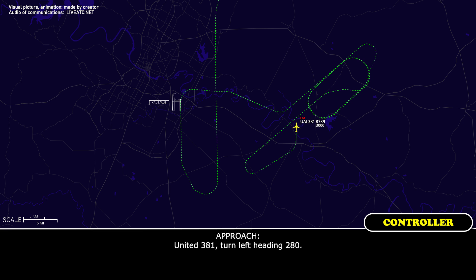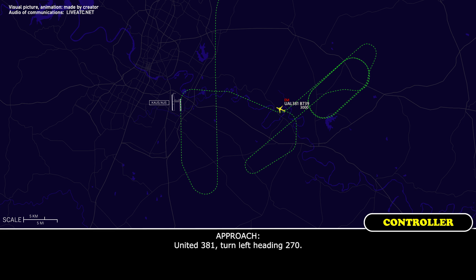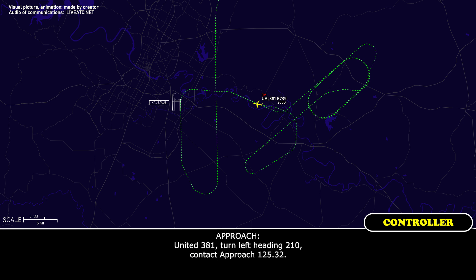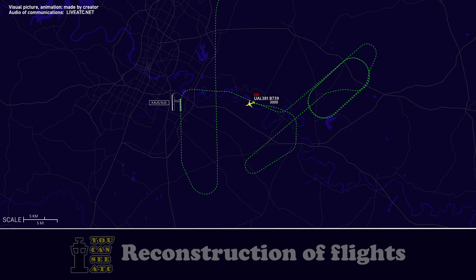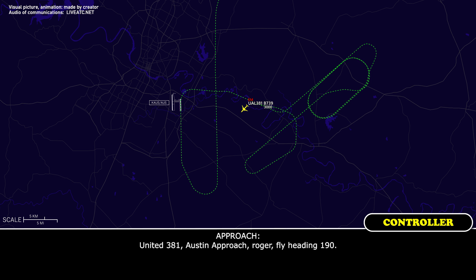United 381, turn left heading 280. Left 280, United 381. United 381, turn left heading 270. Left 270, United 381. United 381, turn left heading 210, contact approach 125.32. Left 210 for United 381. United 381 is back with you, heading 210, at 3,000. United 381, Austin approach, roger, fly heading 190. 190 for United 381. Thank you, sir.